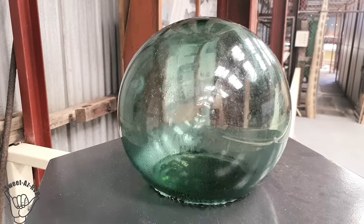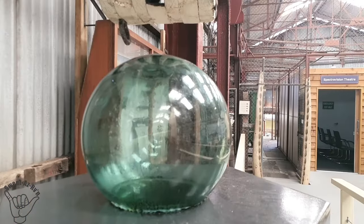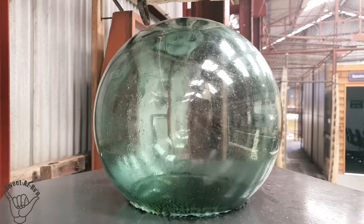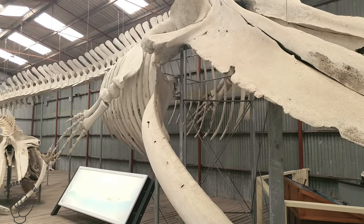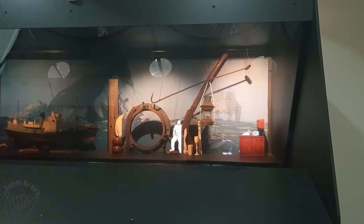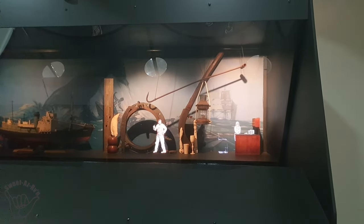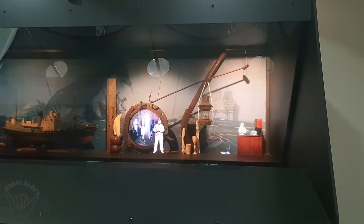I just learned some really interesting information about this glass ball. In the old days, Japanese fishermen used these balls for fishing floats. This one was swallowed by a whale — and because whales can swim down to three kilometres deep, the pressure actually squeezed the whale's stomach contents into the ball. Pretty well every part of the whale is used. The blubber, meat, and bone are rendered in the cookers, and oil is extracted.